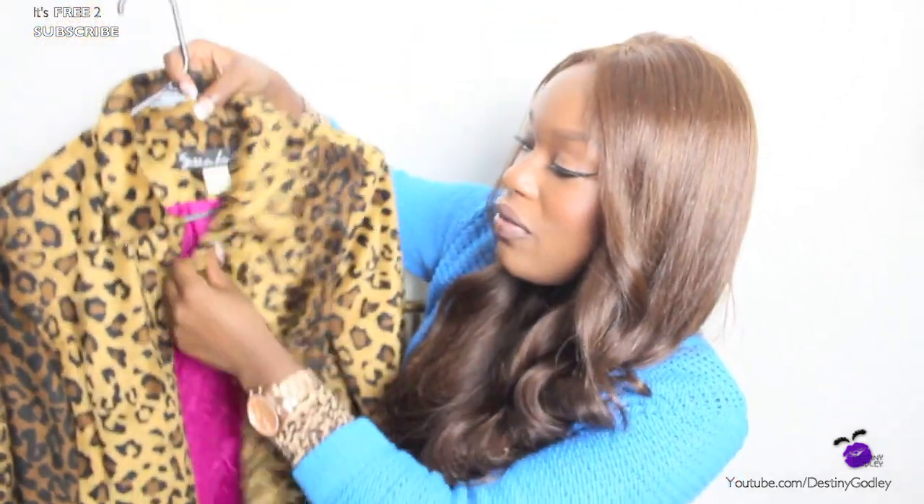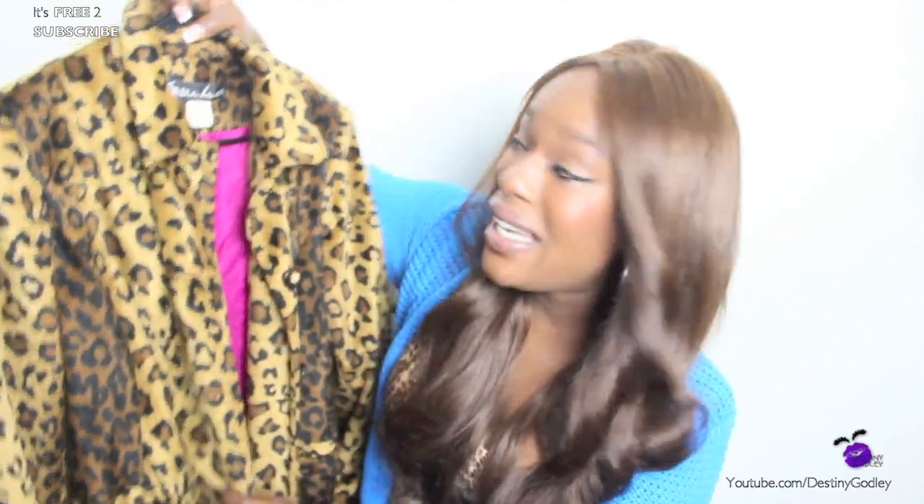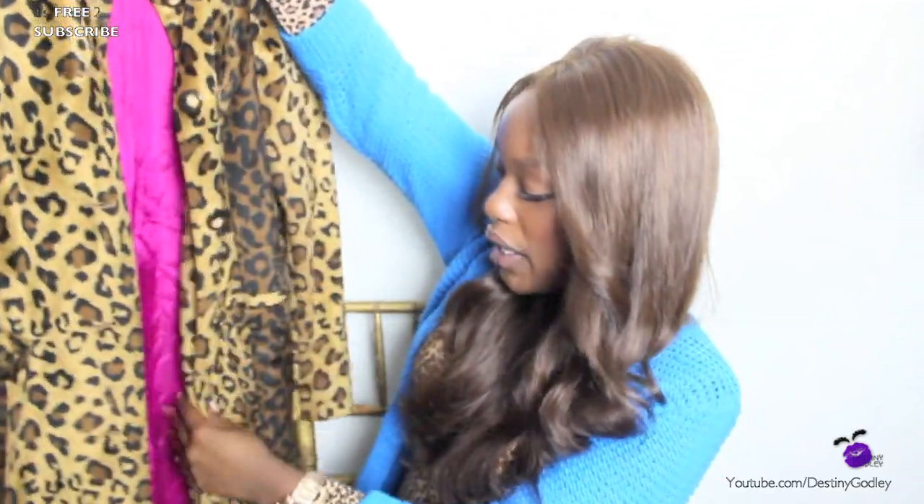I also got another cheetah jacket. This thing comes to like mid-calf — it is so cute. I'll do an outfit-of-the-day with this. I purchased this from my Goodwill store for only $19.99 and the brand is Susan Lucci. It is absolutely adorable — it has pink lining, deep pockets, tortoise shell buttons — everything. It's a really really cute jacket.